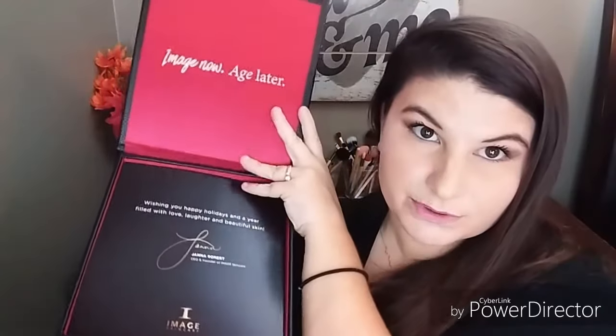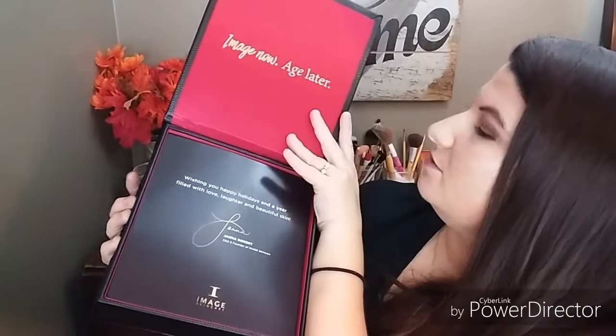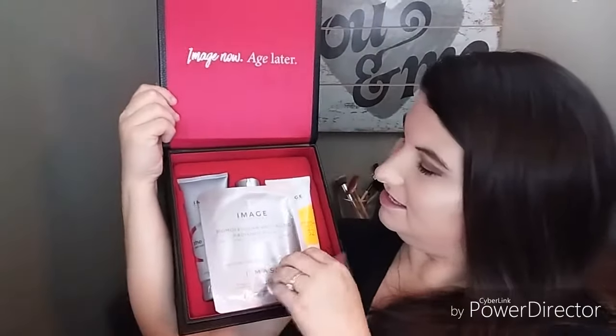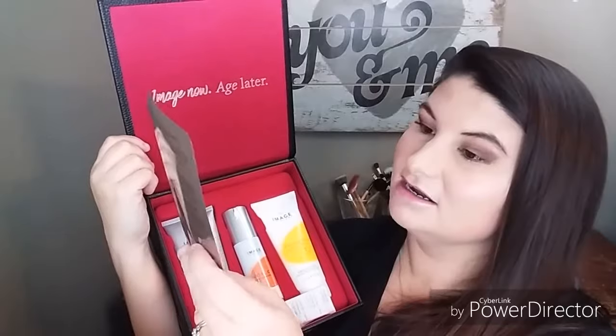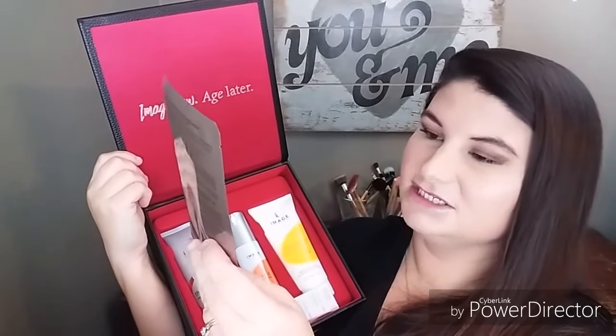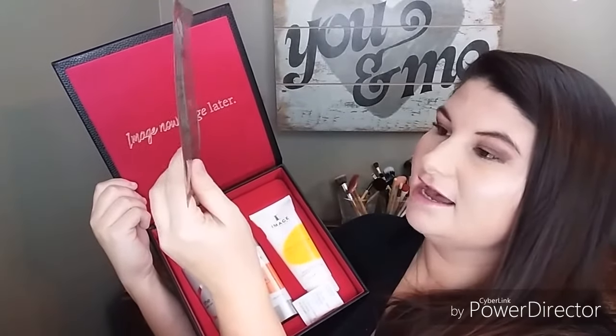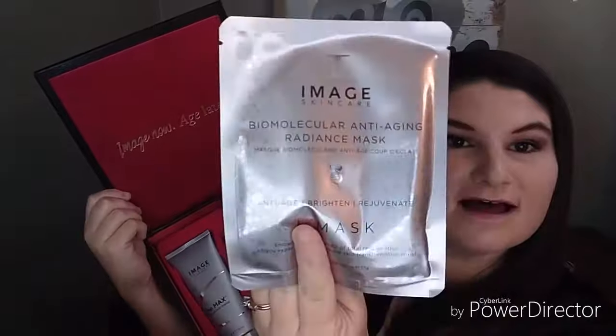I like the case a lot — look at that, that's nice. Let's open it up. This is the Image Skincare anti-aging radiance mask — Anti-Age, Brighten, Rejuvenate Eye Mask. That's what that looks like.